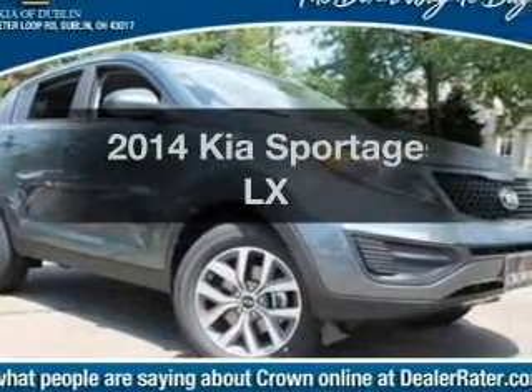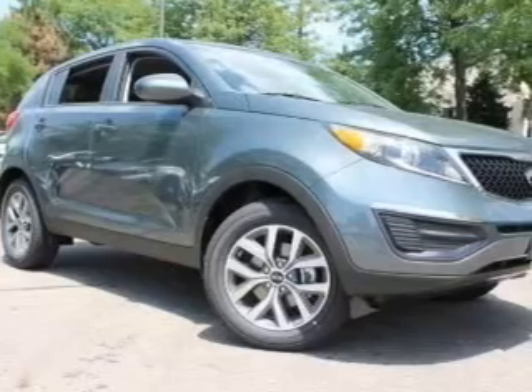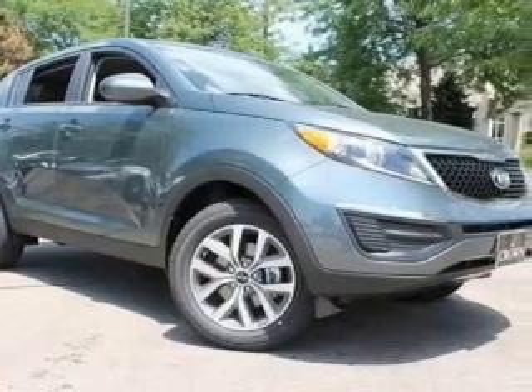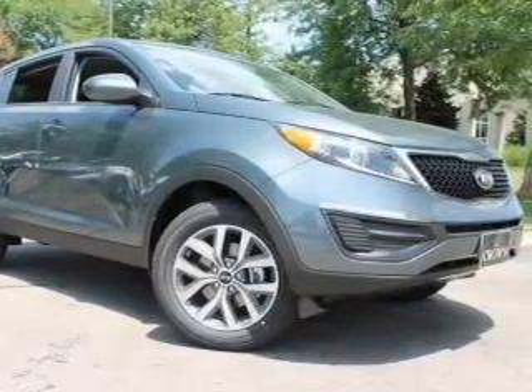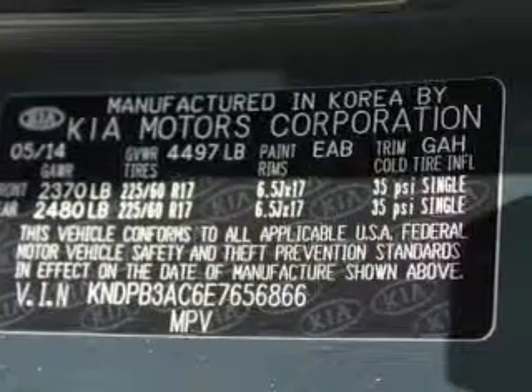Imagine yourself in this 2014 Kia Sportage. If you're looking for a first-rate auto, this one could be yours today. With an efficient four-cylinder engine, the powertrain includes front wheel drive, driven by a six-speed automatic transmission.